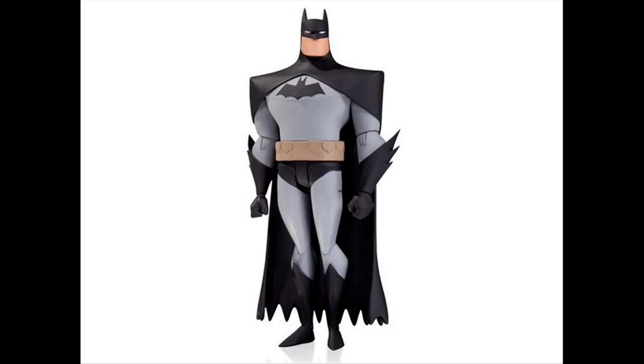Alright, what's going on guys? Trev back again here to bring you another video. This one's going to be giving my thoughts on some pictures that have been released, and kind of giving my thoughts on the line as well, for DC Collectibles' new to-be-released later on this year Batman the Animated Series and the New Adventures action figure line.